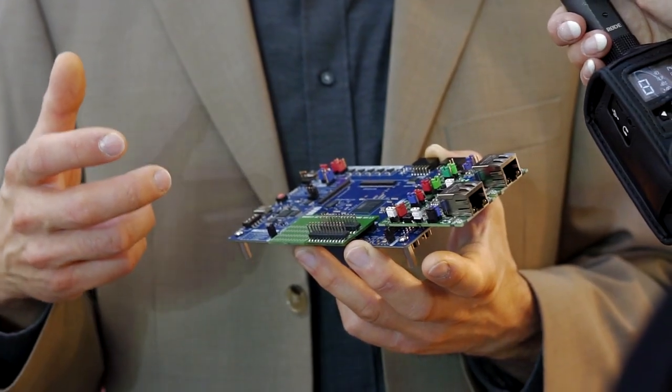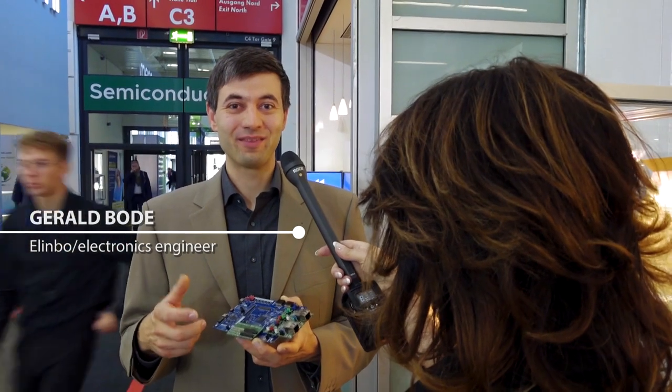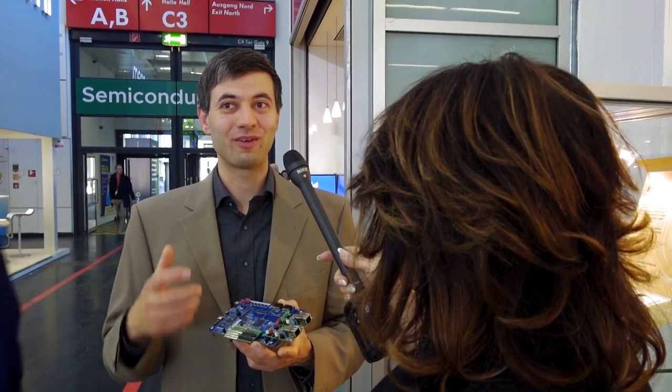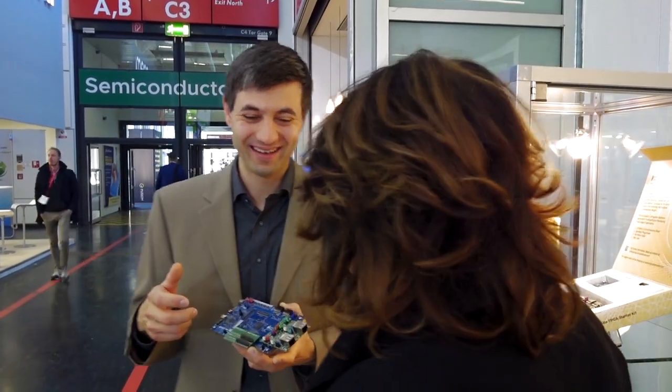I was looking around and found EuroCircuits, and they promised me they could deliver the part — which is really in demand at the moment — and do all the manufacturing in time, exactly fitting the timeline of the Euronics trade fair. What a nice story. How much time did we need for assembling the boards? It was about one week, including sourcing, PCB manufacturing, assembly, and shipping to Munich.